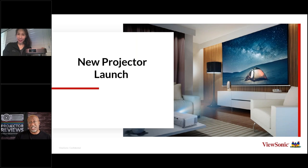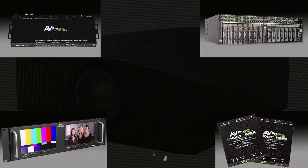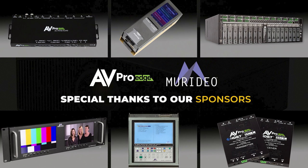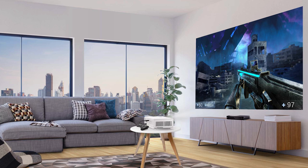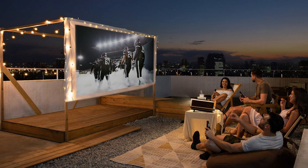Hello everyone. It's Phil Jones from Projector Reviews, and joining me is Mia Shen from ViewSonic. Today we're going to be talking about new projectors and ViewSonic's direction and all of their new offerings, including laser as well as the growth of LED. But before we get started, we'd like to thank our sponsors AVPro and Meridio for helping us put on this fall's Projection Showcase, where we talk about the latest projectors and things you need to develop and build a great projection system.